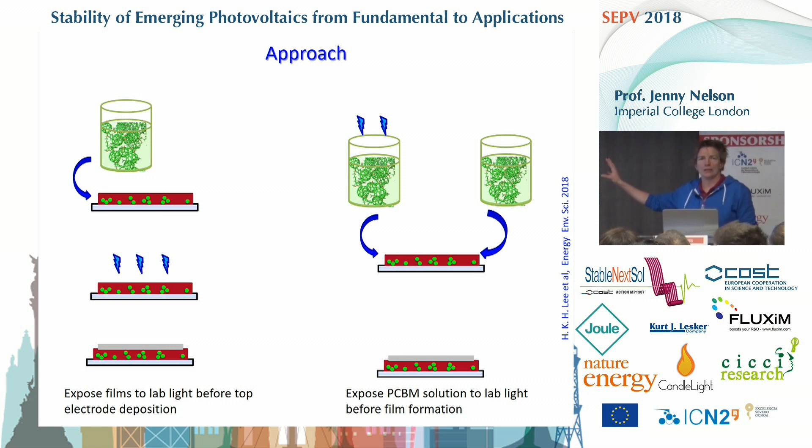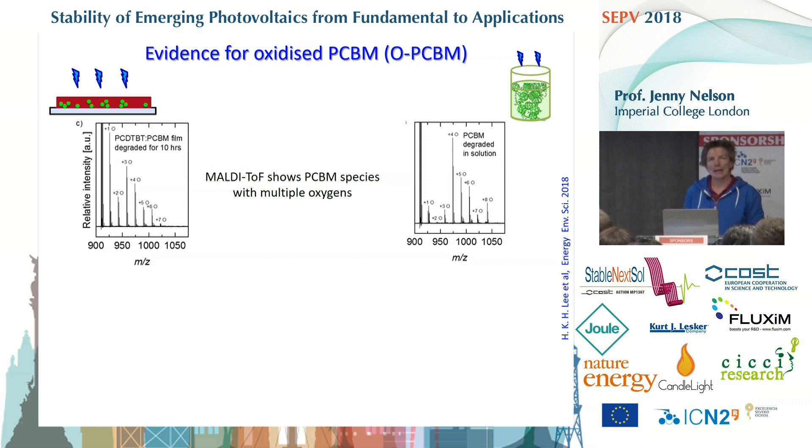The advantage of the second route is that, as far as possible, the only stress factor involved is the exposure of part of the fullerene sample to light and oxygen. Any degradation in performance could then be assigned to the oxidation of the fullerene, and we also know exactly how much oxidized fullerene is present. Using MALDI-TOF analysis, in both cases you can see in the distribution of species resulting from oxidation a strong feature due to PCBM, and then multiple features due to PCBM plus some number of oxygens — so oxides of PCBM are being formed, sometimes containing multiple oxygens.